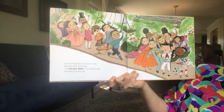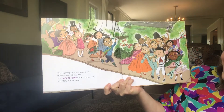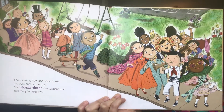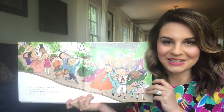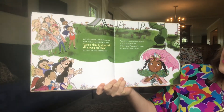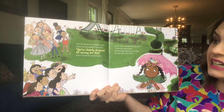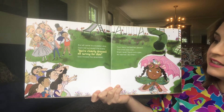The morning flew and soon it was the best part of the day. "It's recess time," the teacher said, and Mary led the way. Recess was always one of my favorite times in school — how about you? But all came to a sudden stop. Each kid surveyed the scene. "We're clearly dressed all wrong for this," boo-hooed the seventeen.